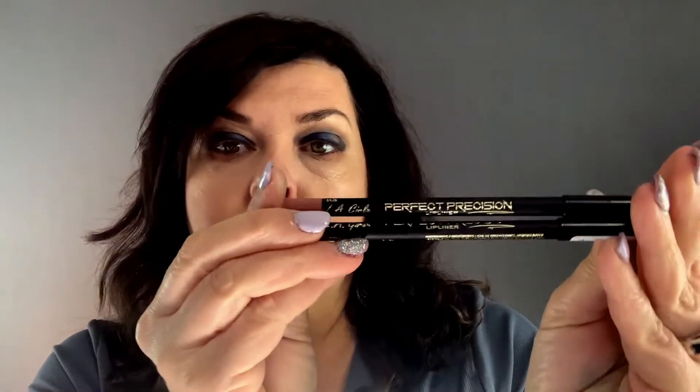I've also been enjoying these pencils from L.A. Girl called Perfect Precision. I have different colors — there's Flesh and this one is Cafe, which I have on today. They're really pretty, very natural nudes. You can outline your lips or go all over. They're really reasonable — maybe around two to three dollars.